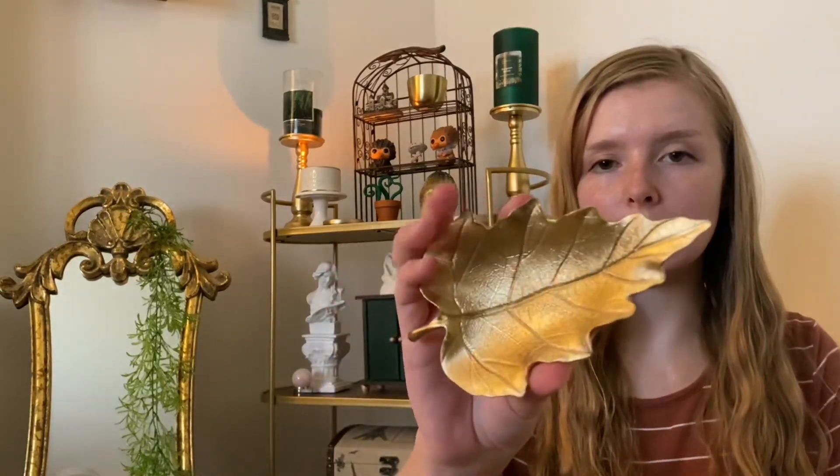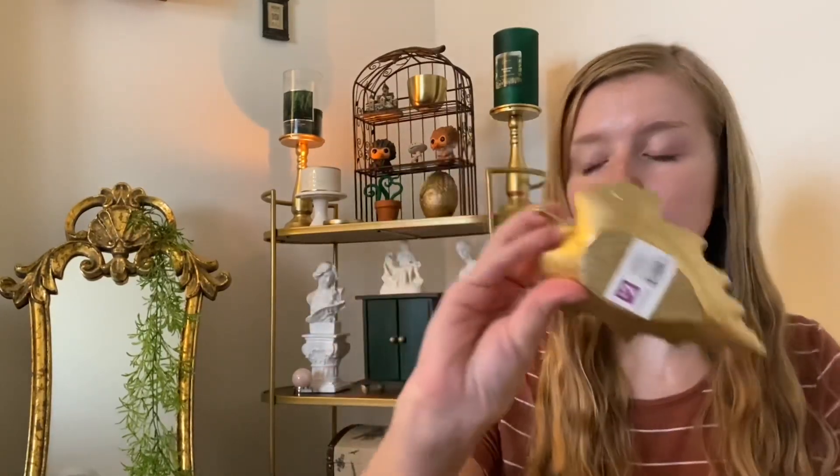The other thing that I got at Pop Shelf was just this little golden leaf kind of tray. I think it would be really cute to put in the kitchen to take my rings off and put them in while I'm washing dishes. This was only $2 and the ghost was $3.